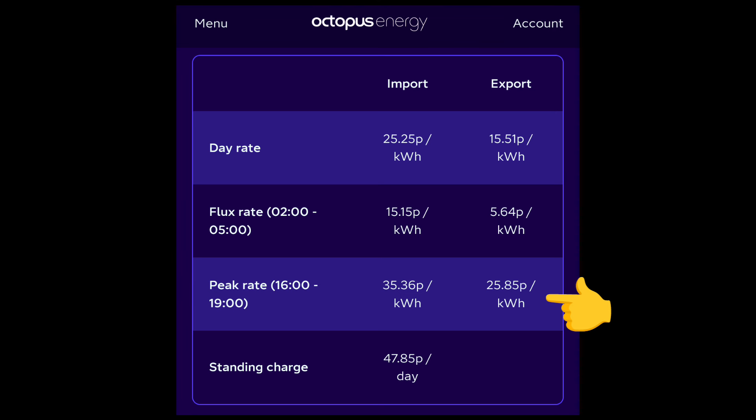The magic number is the peak rate export: 25.85 pence per kilowatt hour exported between 4pm and 7pm. What I'll need to do is save my solar energy during the day in my home storage battery, then export as much as I can at 25.85 pence. That way I'll be making more money than the 15 pence per kilowatt hour I'm exporting now — a 10.85 pence uplift for every kilowatt hour exported during those times.